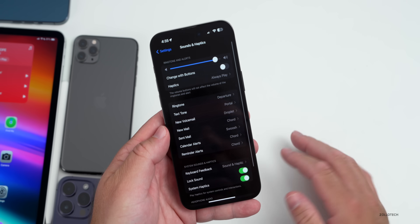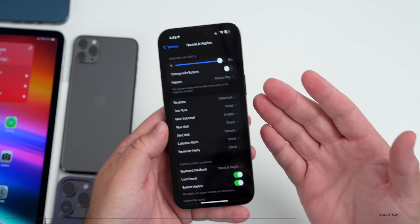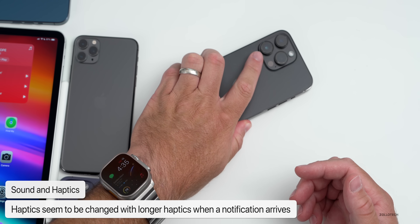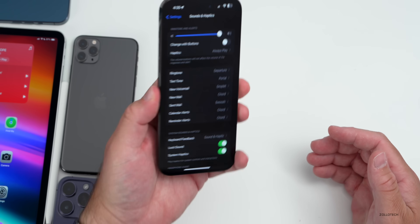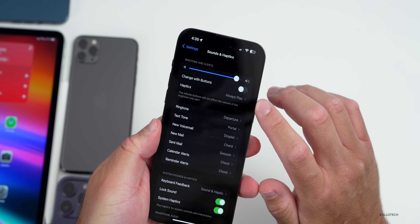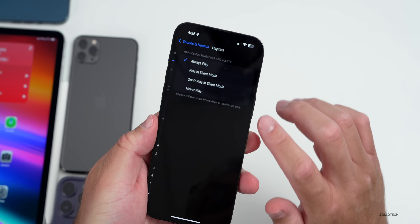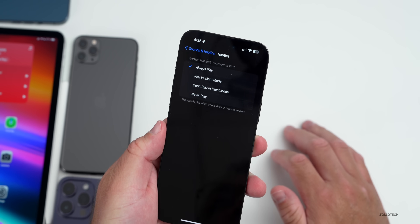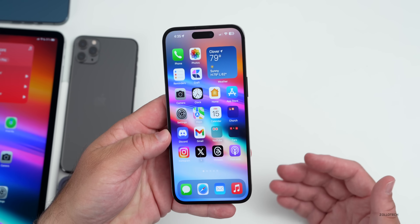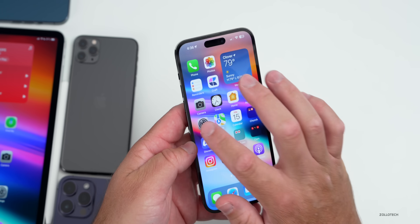One other thing I wanted to mention is the new haptic feedback in this update seems to be much stronger and actually vibrates longer when a notification comes in. If I have my phone flipped down on a table and a notification comes in, it's very noticeable that it's actually vibrating. Of course you can adjust that with haptics and 'always play,' but that's something newer — the vibration seems much stronger.